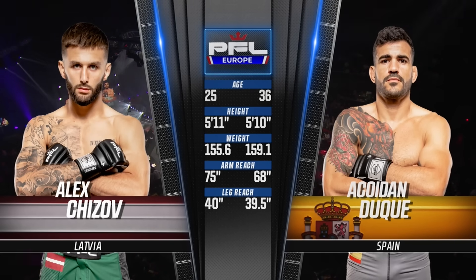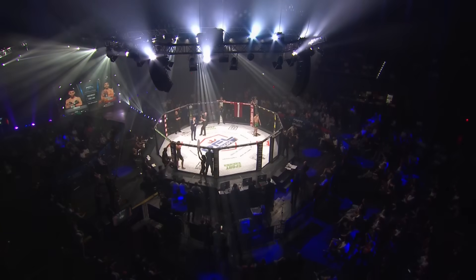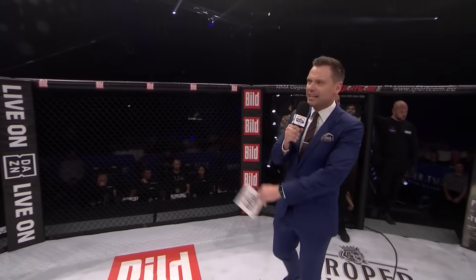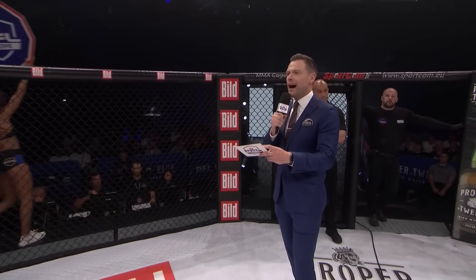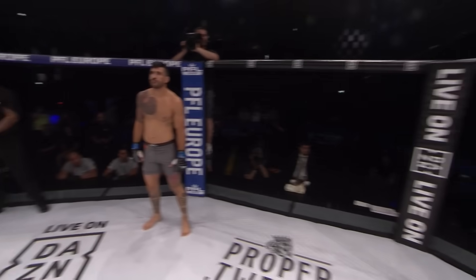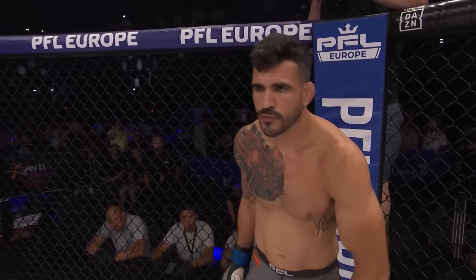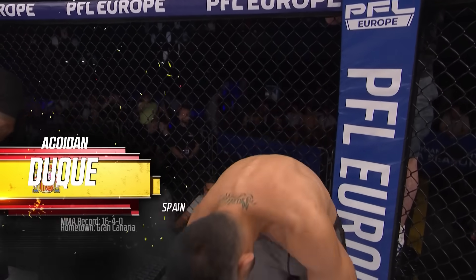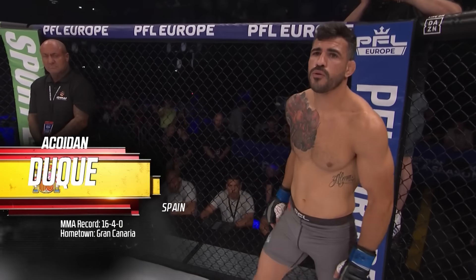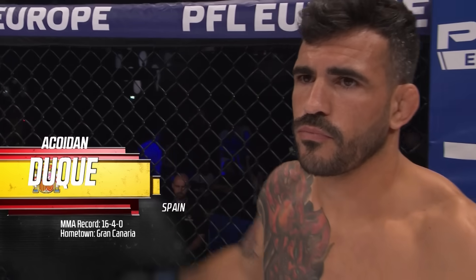The following fight is a PFL Europe regular season contest in the lightweight division. Introducing first, fighting out of the blue corner, he's a striking specialist and stands 5 feet 10 inches tall. He weighed in officially at 159.1 pounds. In 21 professional fights, he's built a record of 16 wins, four losses, and one no contest. Fighting out of Gran Canaria, Spain — Akkoidan El Duque.